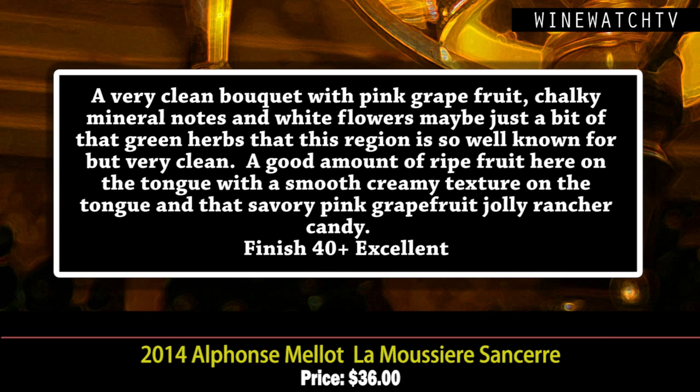This Sancerre Blanc is a very clean wine with pink grapefruit, chalky mineralic notes, white flowers, and just a bit of green herbs you get from Sauvignon Blanc in a cool climate. Lovely balance here, a good amount of ripe fruit on the tongue with a smooth, creamy texture and that savory pink grapefruit jolly rancher note at the end. Excellent juice — the Alphonse Mellot La Moussière Sancerre.